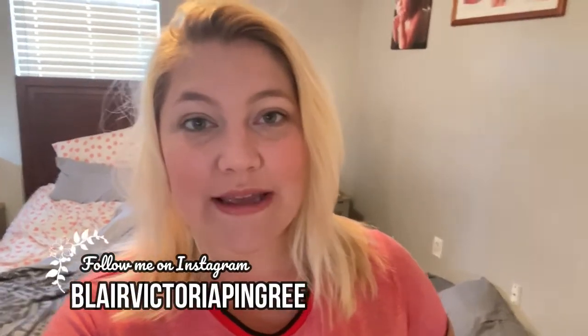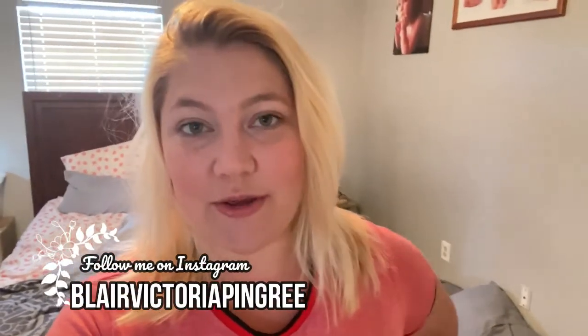Good morning guys and welcome back to my channel, my name is Blair. This morning I am just going to be showing you my little morning cleaning routine. It's not really going to be like any deep clean or anything, just some things I like to do in the morning to tidy up the house. I hope that you have your coffee and I hope that this gives you some motivation.